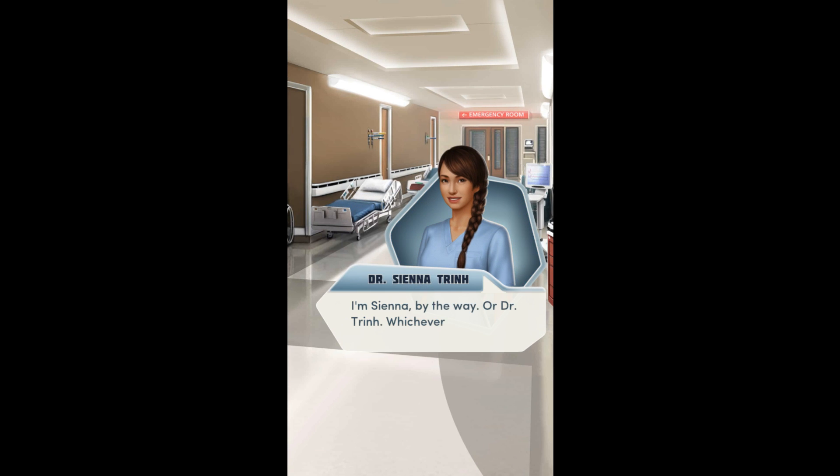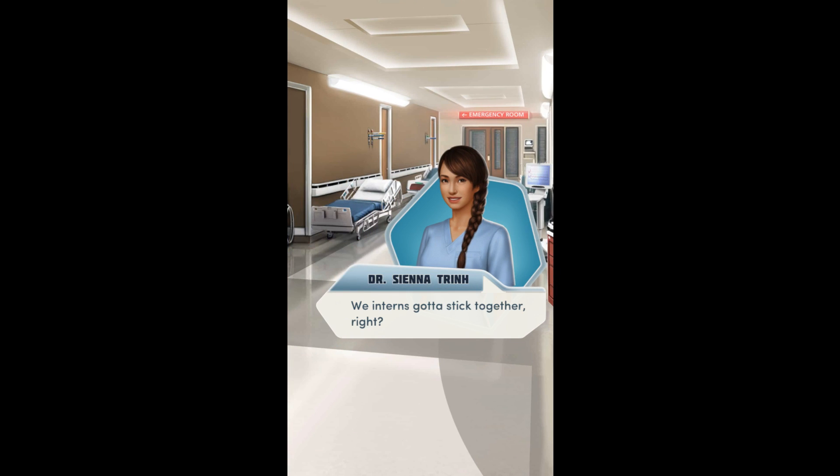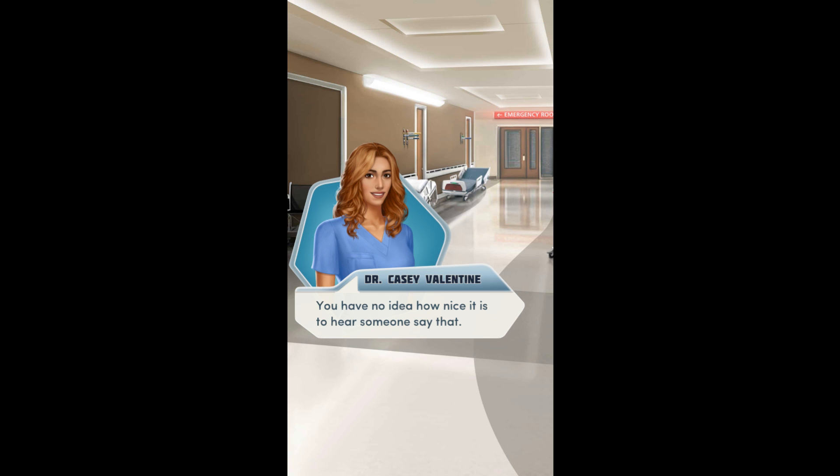Don't mention it. I'm Sienna, by the way. Or Dr. Trin — whichever floats your boat. Casey Valentine. Thanks again. We interns gotta stick together, right? This whole program is designed to push us to our limits. We won't get through this unless we have each other's backs. Totally. You have no idea how nice it is to hear someone say that. I've already met a couple of sharks today. Sharks are the worst.